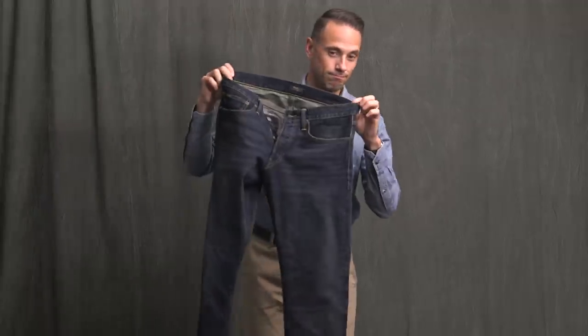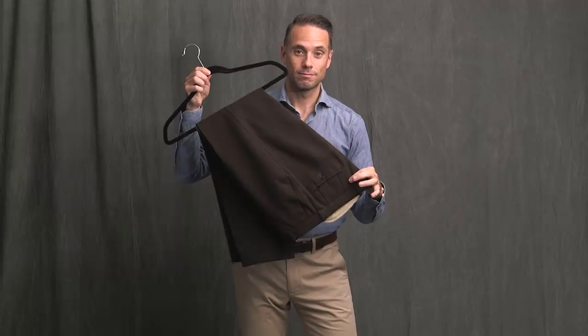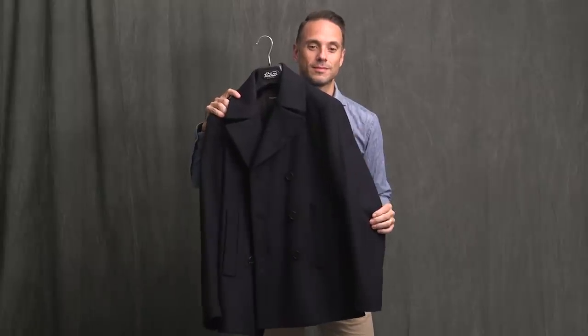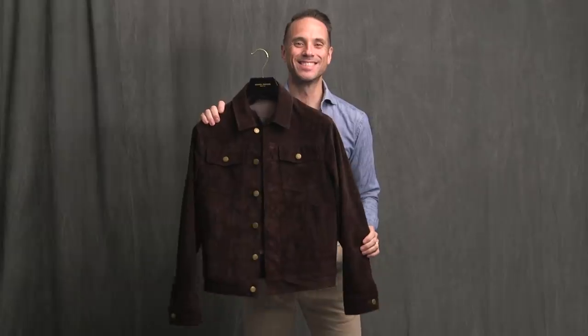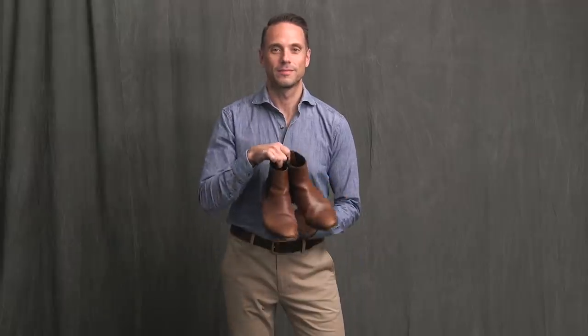For the pants we have a pair of denim jeans and also a pair of brown pants. For coats, we have a navy coat, a classic navy pea coat, and a suede trucker jacket. For footwear, four pairs: dark brown wingtips, a pair of tassel loafers, wingtip dress boots, and a pair of Chelsea boots.